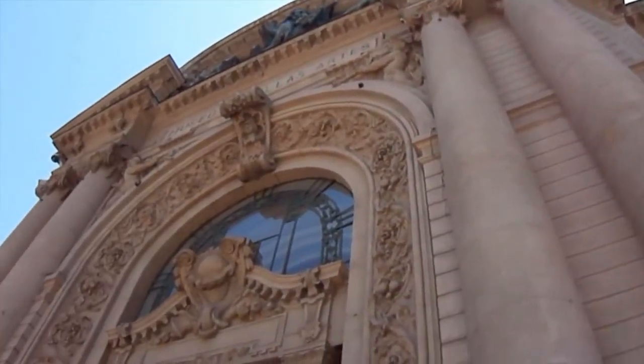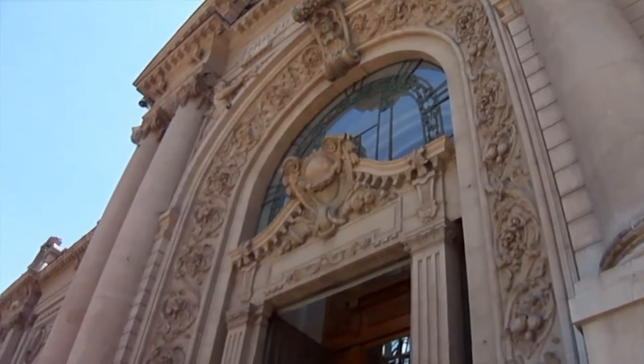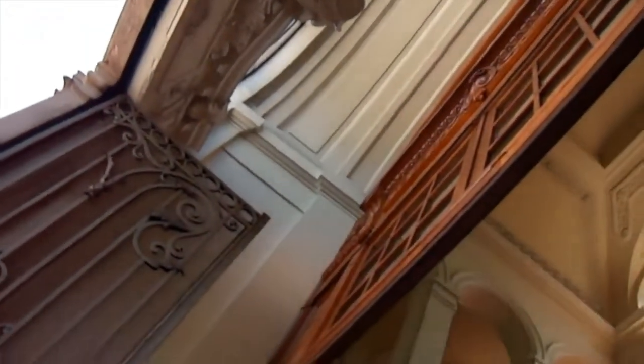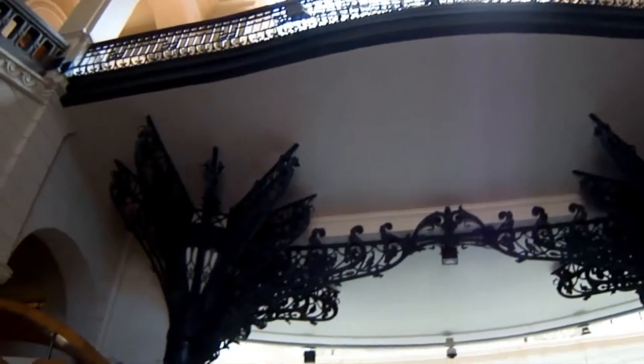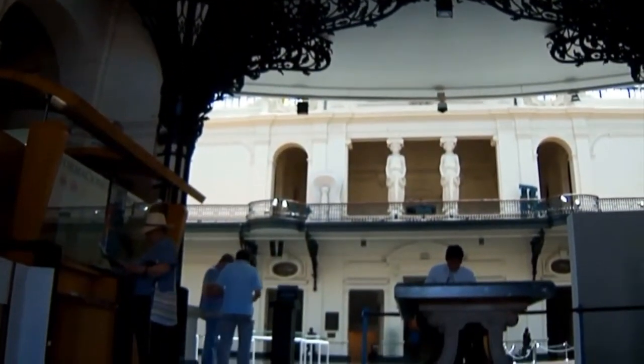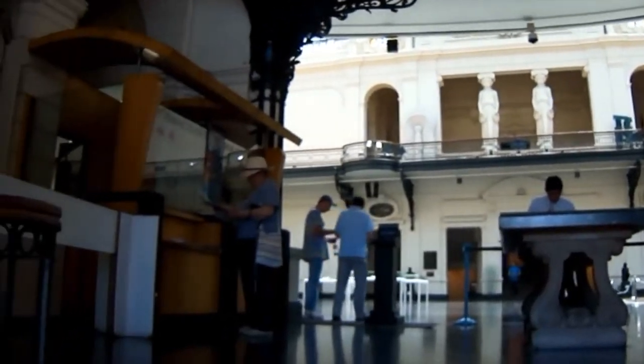This museum has a neoclassical style with Art Nouveau and metal structures. The main entrance and organization was inspired by the Petit Palais of Paris. Also, we can see the Caryatides on one of the sides of the Sculptured Saloon.